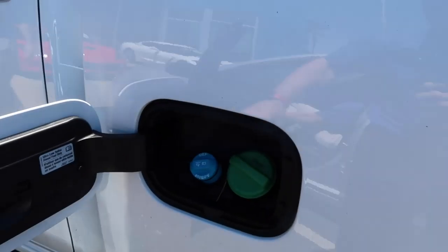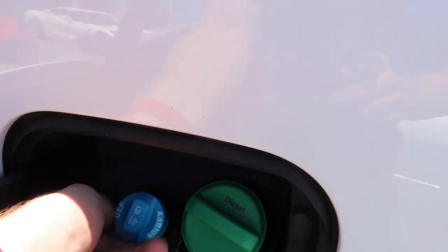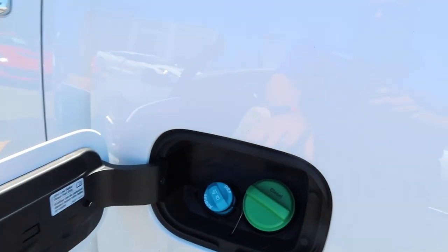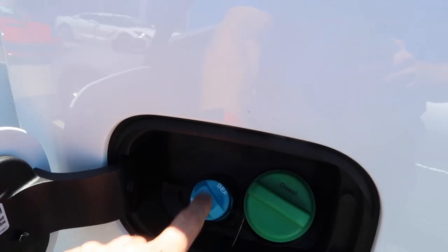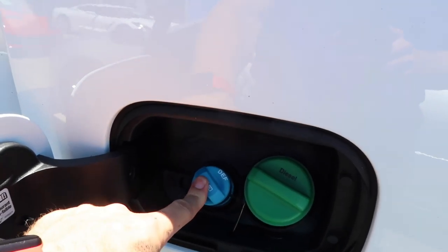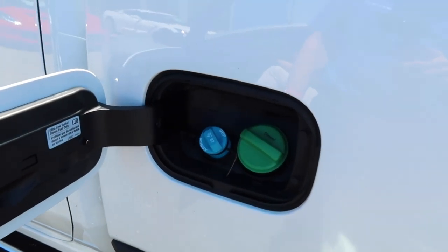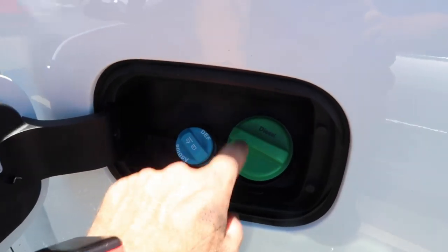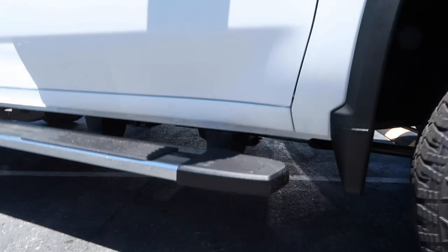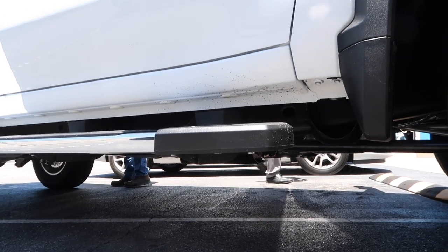One of the biggest improvements is they finally put the DEF fill right here. Make sure if you let an employee drive your vehicle, they know: 100% diesel, not DEF in the fuel, and DEF not diesel in the DEF port. One of my customers had an employee put DEF in the fuel system — fifteen thousand dollars later. Just make sure they know which is which.